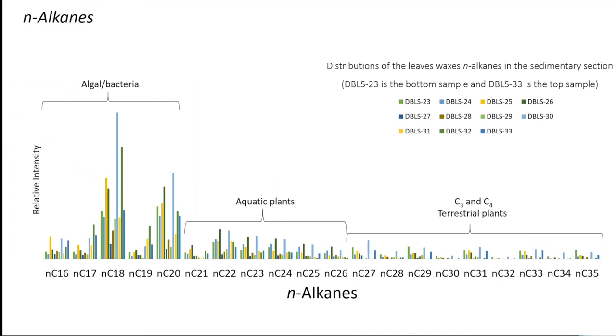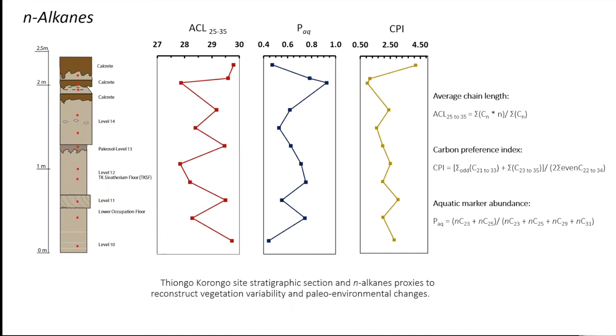The n-alkanes show a stronger odd-over-even predominance in the long chains than in the short chains. Shorter chains of n-alkanes are produced by aquatic plants. The most useful ratios plotted are the carbon preference index CPI and the average chain length ACL. Both show a prevalence of short chain n-alkanes over longer chains, and these values are also reflected in the aquatic index PAQ.